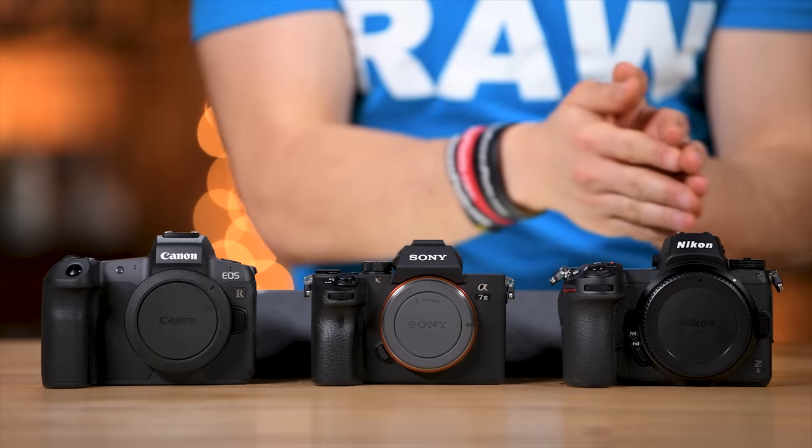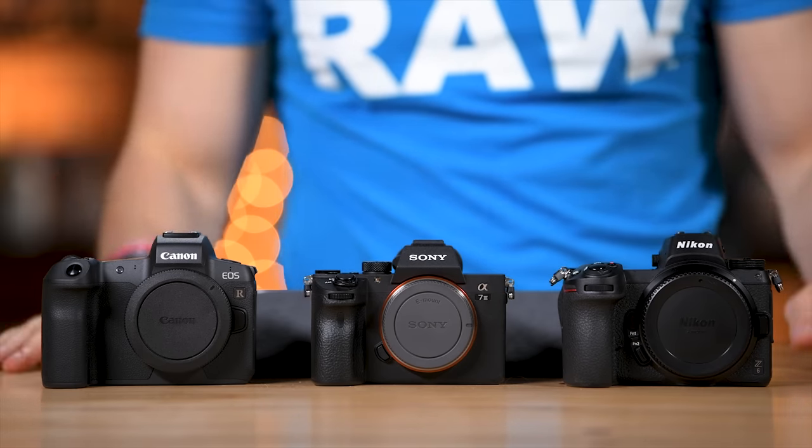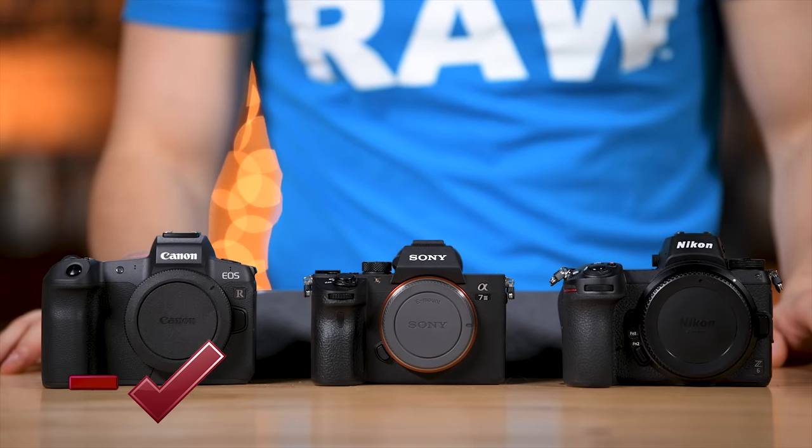This is more of a toss-up for the check mark between the Z6 and the A7 III — you're going to see that a lot throughout this video, where we're flipping a coin between these two. I don't think either of these gets a check mark, so in this case we're giving a negative check mark to the EOS R to start it off.